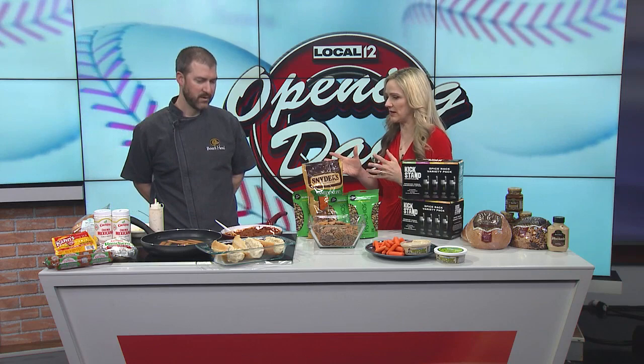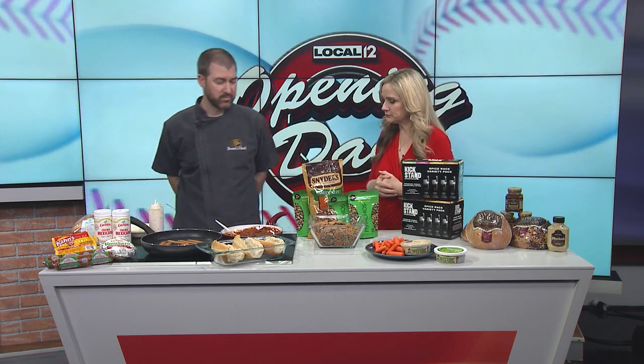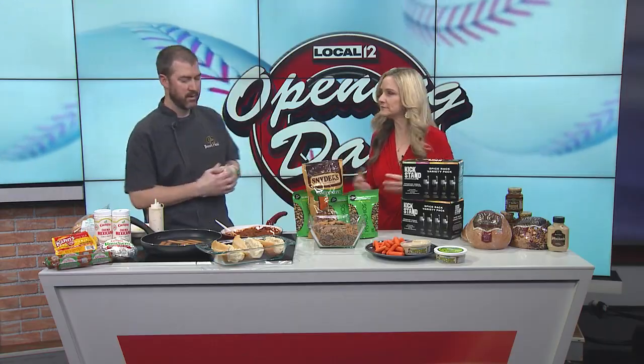It is Opening Day 2024 and Chef Aaron Neiman is here to spice up your game day menu. He also has some ideas for Easter coming up this weekend. So if people are staying home today to watch the game and want to get prepared for lunch or dinner, let's start with that. Chili dogs are pretty big in Cincinnati, and he's going to make the Latin version.